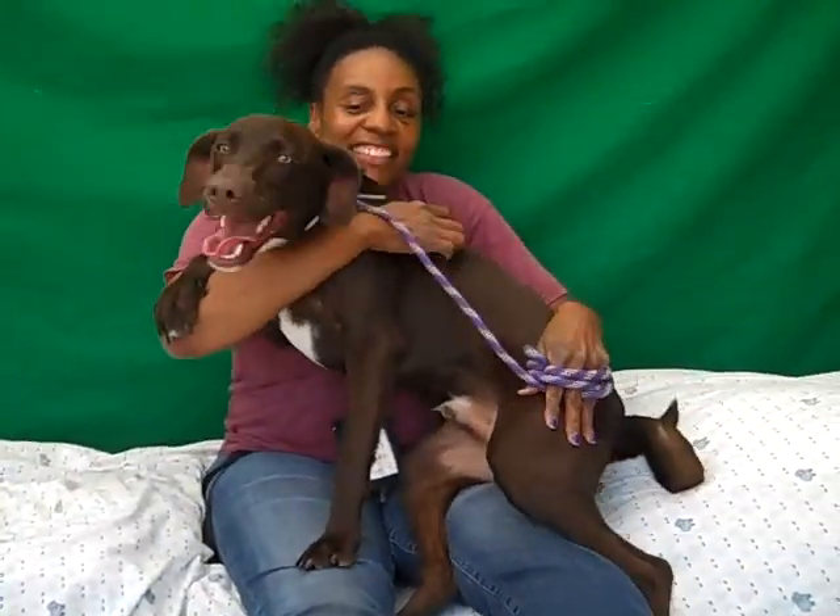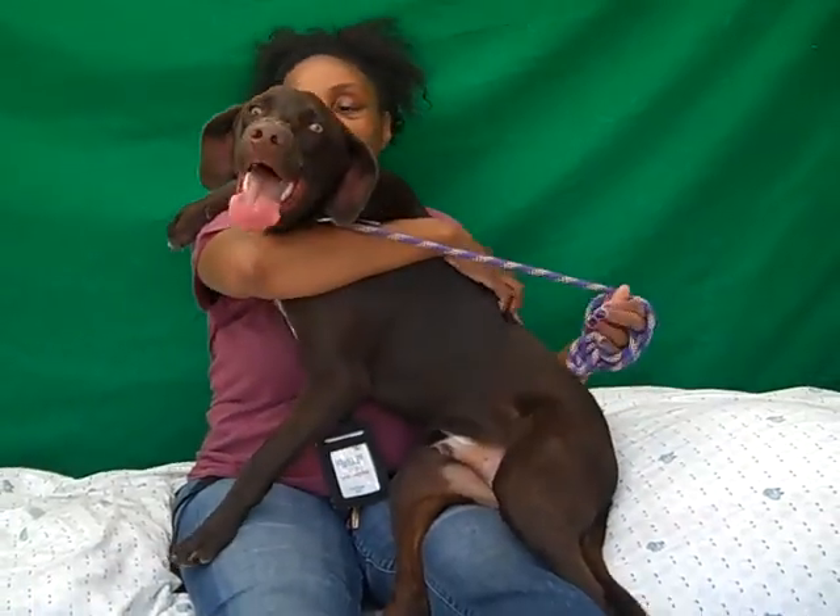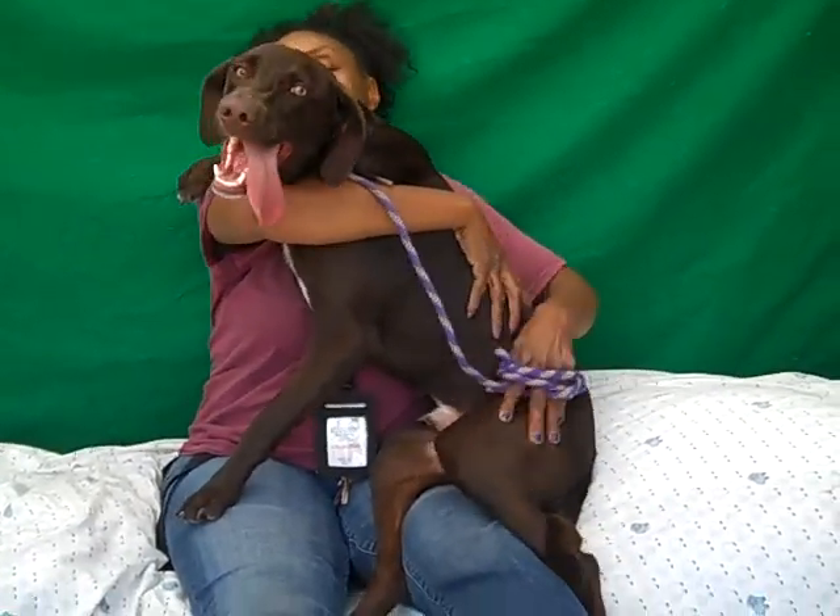As you can see, he is all puppy — just fun, happy, waggy tail, very affectionate, very loving, wants to play, wants to be your best friend.